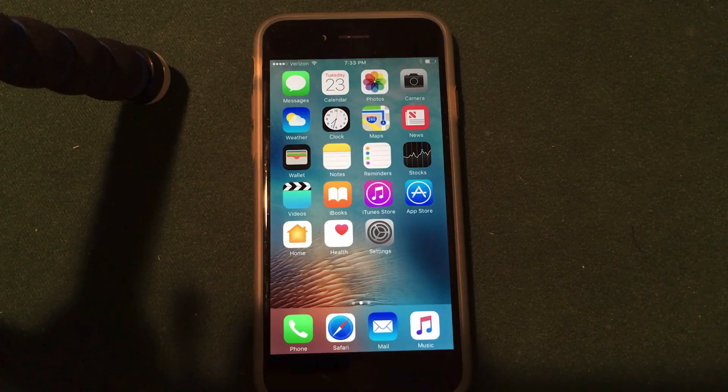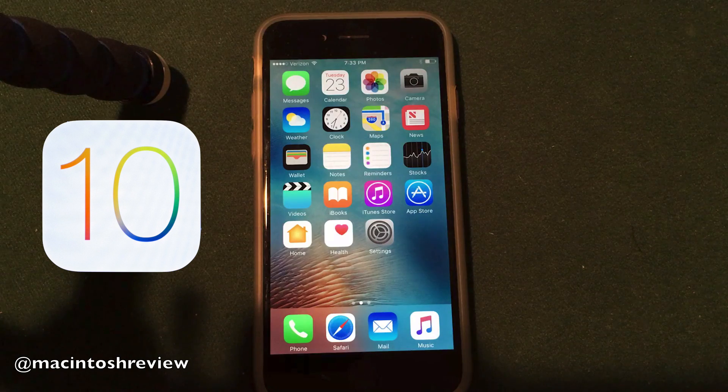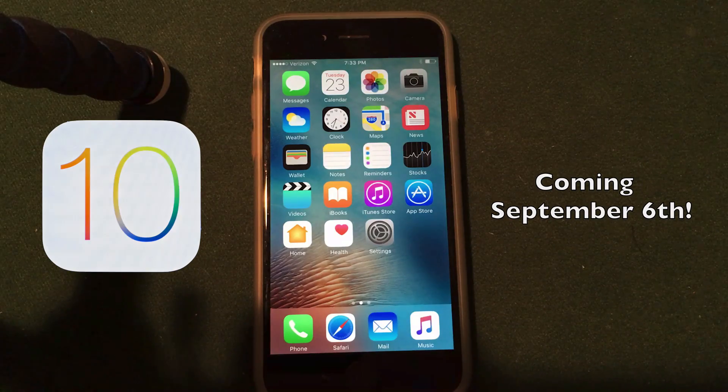What's up guys, welcome to the Macintosh review. Today I wanted to do another iOS 10 video, as I missed the release of iOS 10 beta 7 this past weekend, and I wanted to get you guys hyped up because in just about two weeks time the final public release of iOS 10 will be available to everybody. Get hyped everybody, I am super excited for this release.